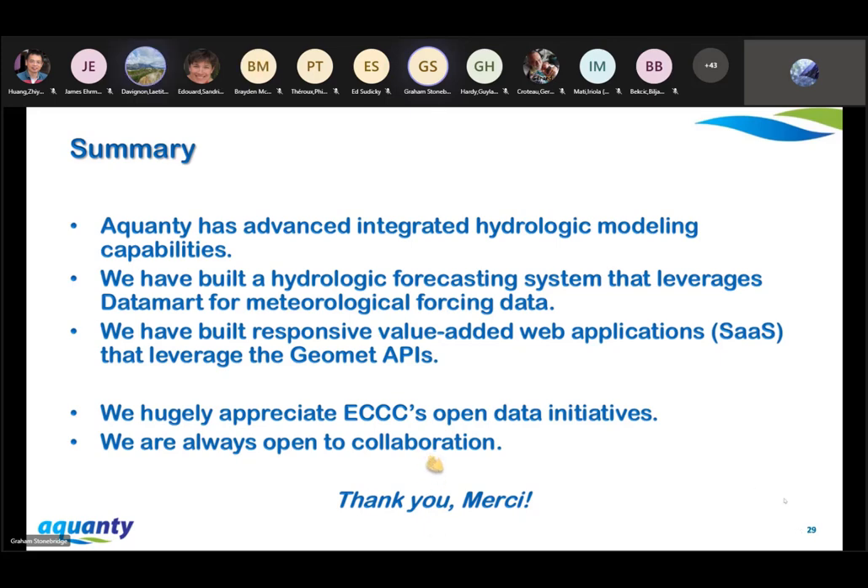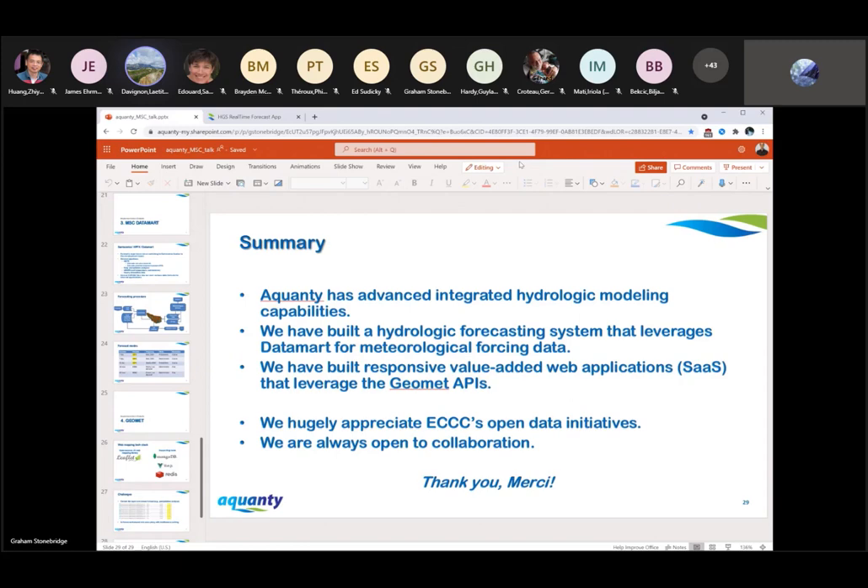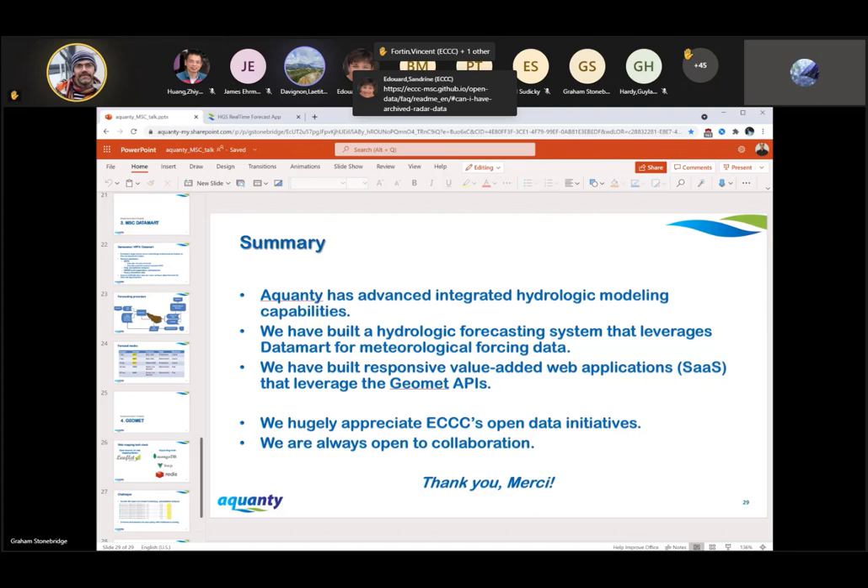Thank you very much, Graham, for this wonderful presentation. It was quite interesting to learn a bit more about the HydroGeosphere model, to see the various web applications you have developed, and how MSC Datamart comes into play for your forecasting procedures. We are ready for the question period — if you have any questions, please raise your hand or type them into the chat. Let's start with you, André.